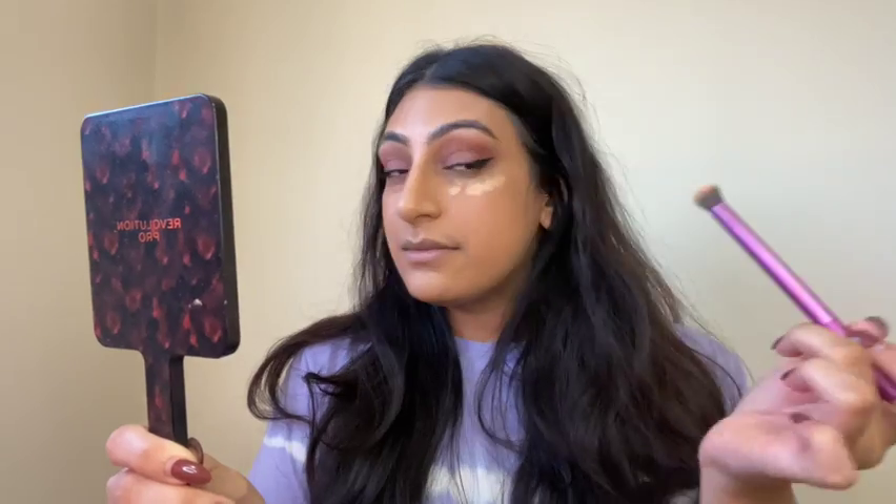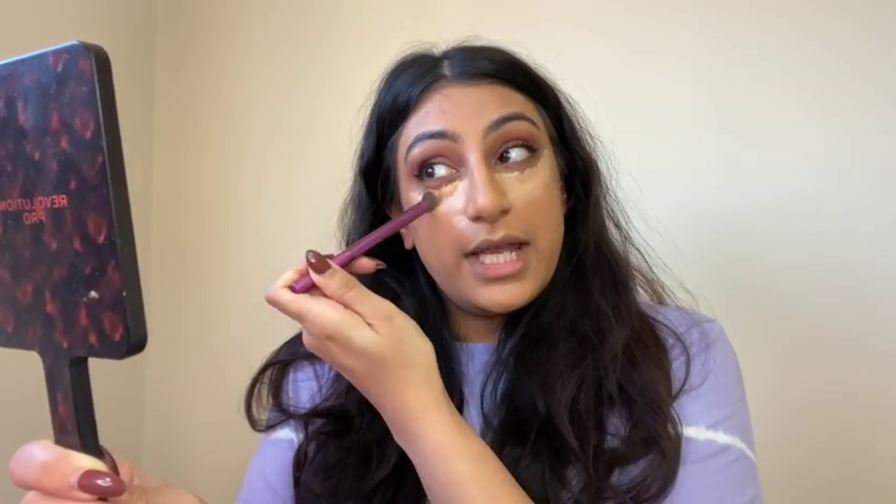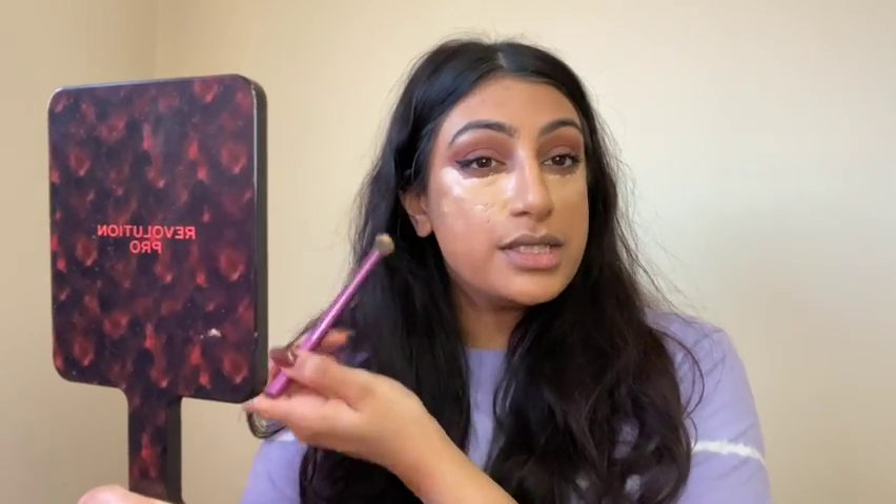When covering scarring, spots, or blemishes one pump is fine; it says go for two pumps under the eyes. So I'm going to take two pumps on the back of my hand and apply it with a brush. Golden looks okay — it'll brighten my eye and won't be too heavy. I'm going to let it sit for about a minute. It does say it's a non-cakey natural finish but medium coverage. I'll apply some on a blemish too, then let it sit for two minutes — one side with a brush, the other with a beauty blender.